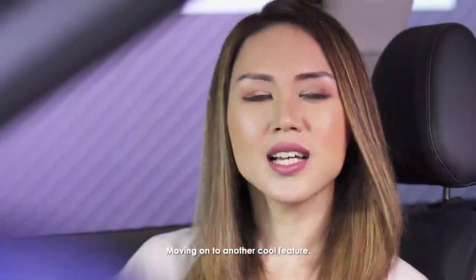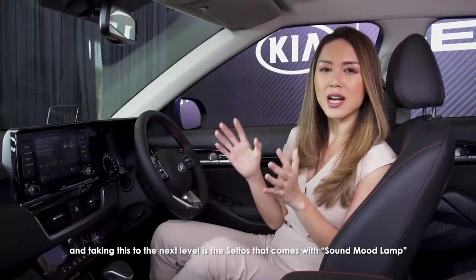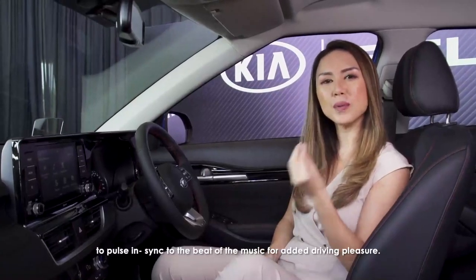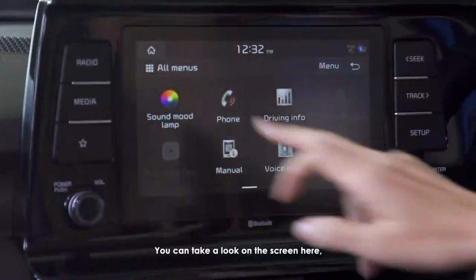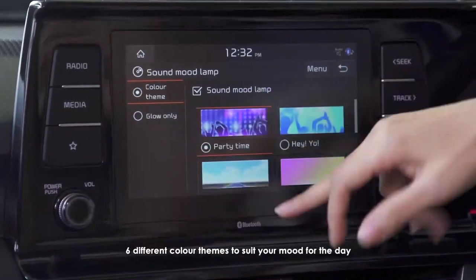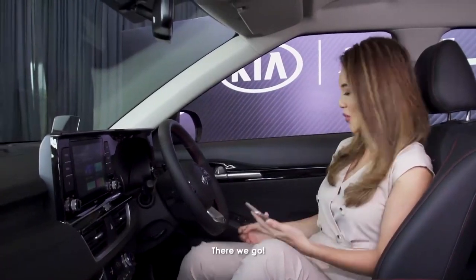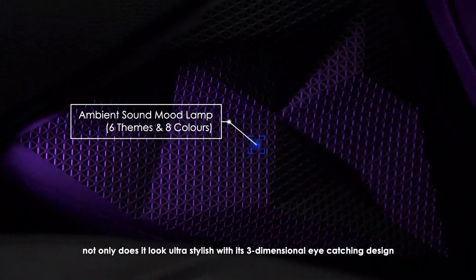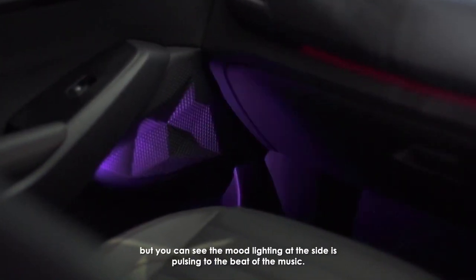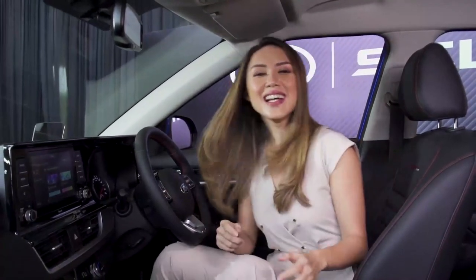Moving on to another cool feature: sound and lighting have long been known to affect mood, and taking this to the next level is the Seltos, which comes with a sound mood lamp that enables the mood lighting inside the cabin to pulse in sync to the beat of the music for added driving pleasure. You've got eight different colors to choose from and six different color themes to suit your mood for the day — all you need to do is connect your mobile device and get the party started. Take a look at the speaker grille at the side: not only does it look ultra stylish with its three-dimensional design, but you can see the mood lighting pulsing to the beat of the music.